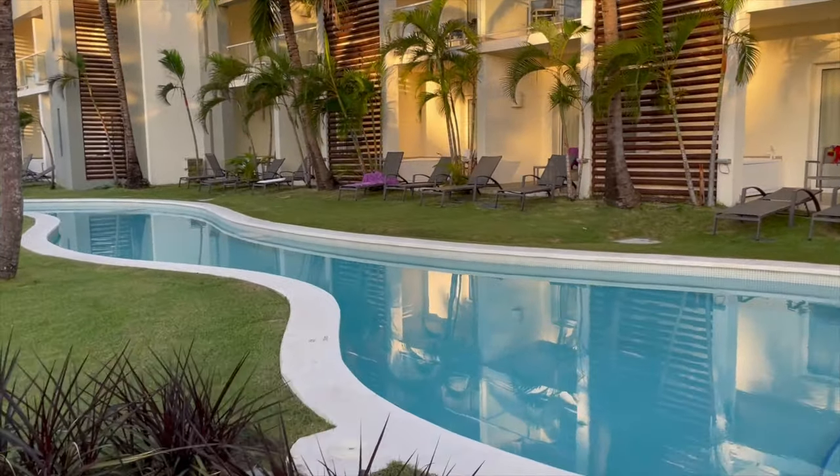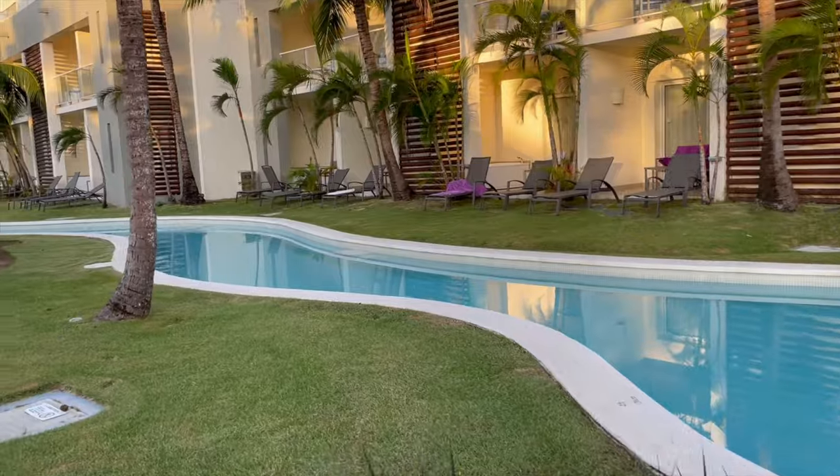Some larger resorts — like we just left Conrad Maldives, which had maybe 130-something rooms — the resort was a lot bigger and just to get somewhere you would have to call a golf cart. This is not the case at Breathless Punta Cana. You can walk the entire resort. And trust me, if I could walk it, you'll be comfortable walking it as well.